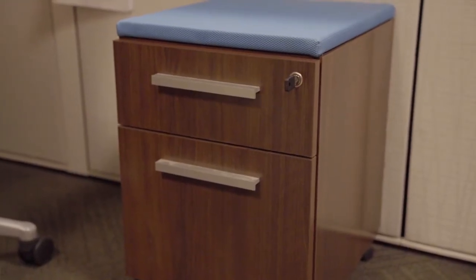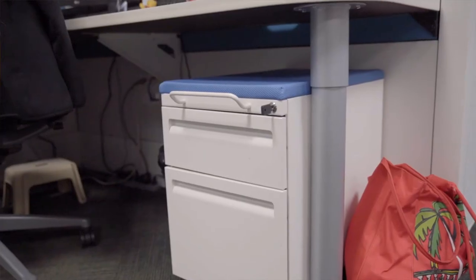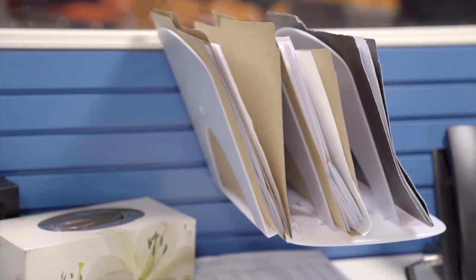Consider your binders, references, and reading materials — how much do you really want to store in your space, and how much do you need every day versus what could be stored in a shared bookcase? Same goes for filing and paper documents: what do you actually need daily access to versus what could be stored in a shared filing system?